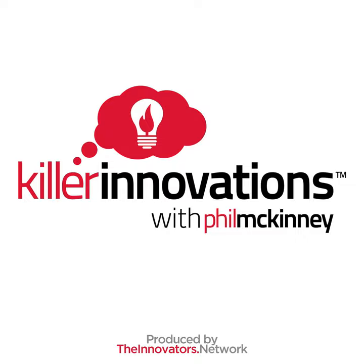This episode is sponsored by Zoom. With Zoom, you can streamline your communication, collaboration, and creativity all in one place. Zoom is the market-leading platform that provides video meetings, voice, webinars, and chat across desktops, phones, tablets, and conference room systems. To learn more about Zoom and sign up for your free account, visit pillarinnovations.com/zoom.